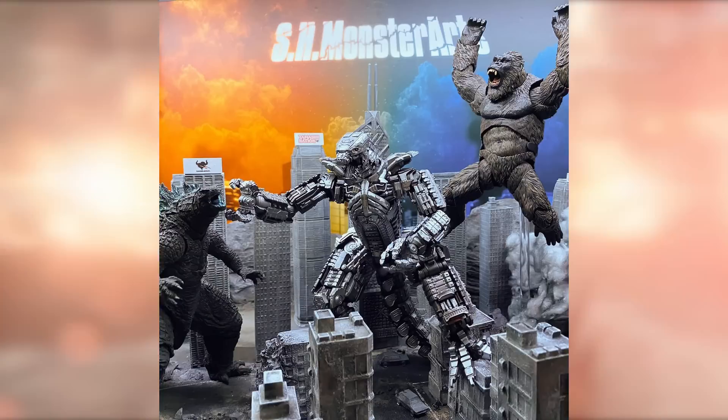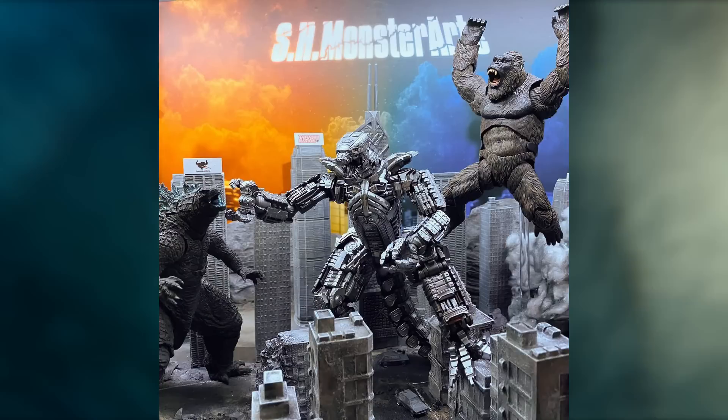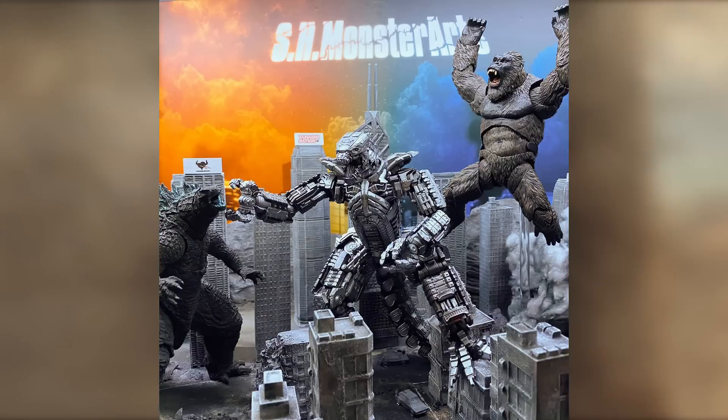SH MonsterArts had a display for their Godzilla, Kong, and Mechagodzilla, and it just makes me even more sad that I wasn't able to get that Mechagodzilla because it's just so wonderful.